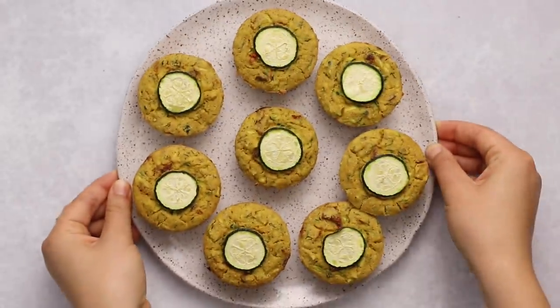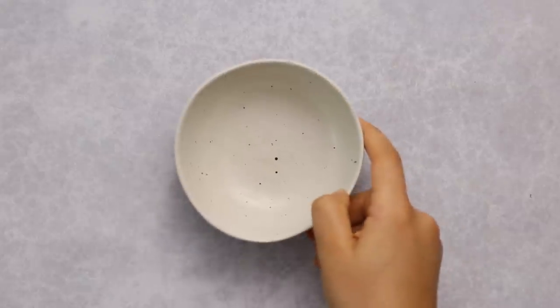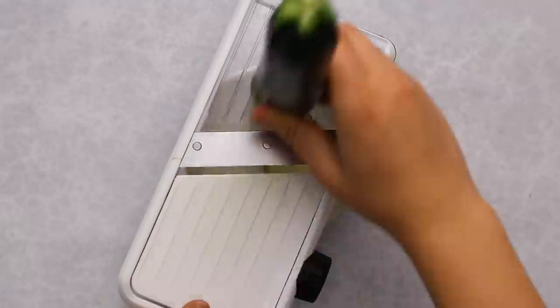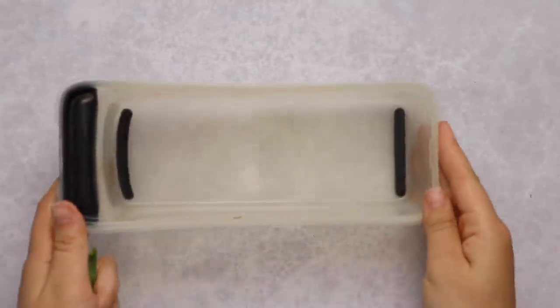Next we're going the savory route and making some savory zucchini muffins. When I originally made this recipe I was planning on making vegan quiches, but the zucchini actually makes this super light and fluffy so I'm calling them muffins instead. Here I'm using my mandolin to slice some rings of zucchini — this is totally optional, I just wanted to top each muffin with a thin slice.